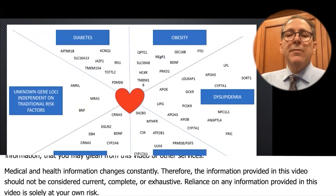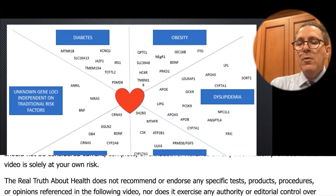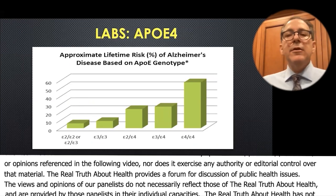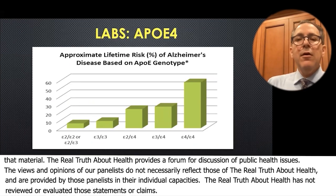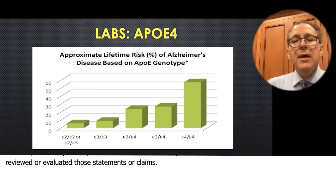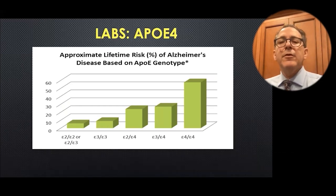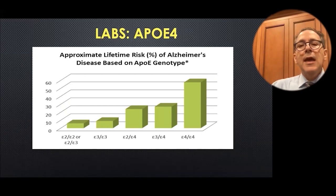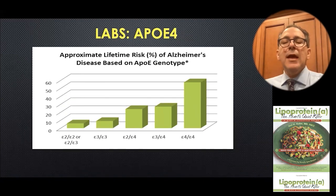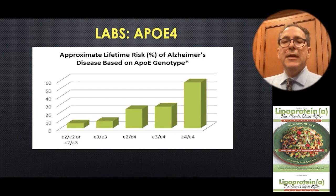If you look where the red heart in the middle is and look to the right, the first thing there is APOE. APOE is another gene that you can order on a blood panel at all the big lab providers. You can get it from mom and dad — you always do. There are three versions: APOE2, APOE3, and APOE4. It turns out APOE4 is not an ideal thing to inherit.